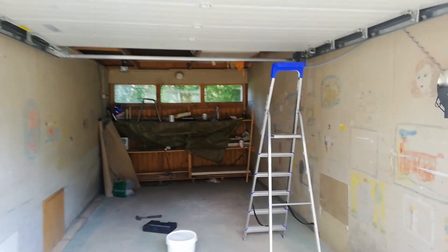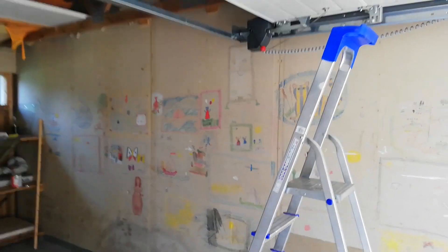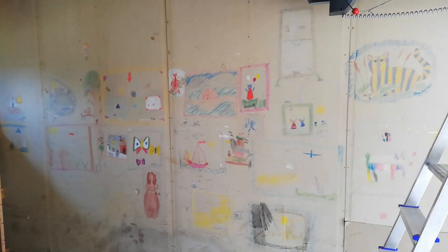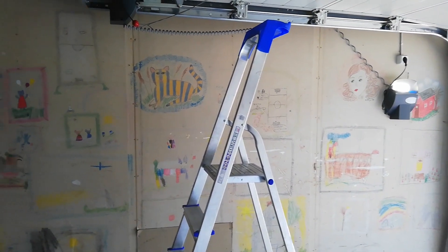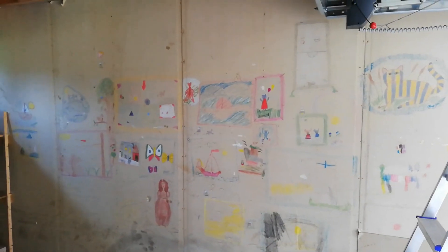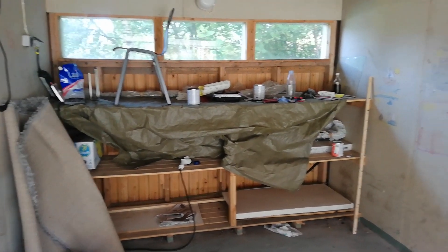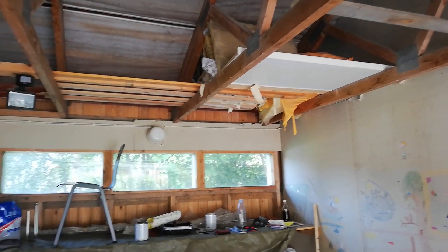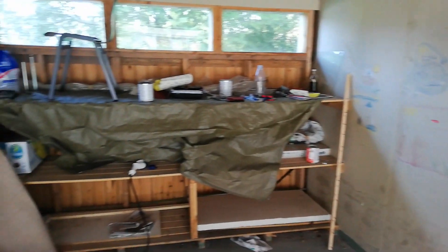Okay so here's the garage that we're gonna be cleaning up. As you can see it has some really nice art on the walls but unfortunately that's not really my style so it's gonna have to go. But I do particularly like this piece. There's also some leftover garbage here and stuff like that, so this place definitely needs a clean.